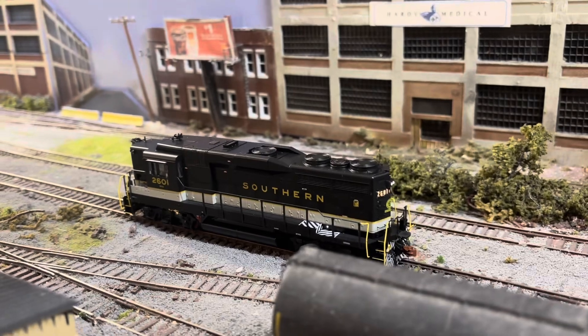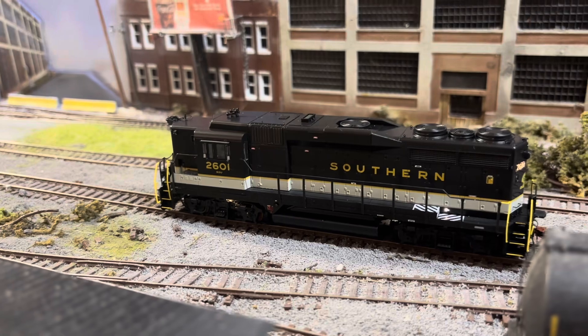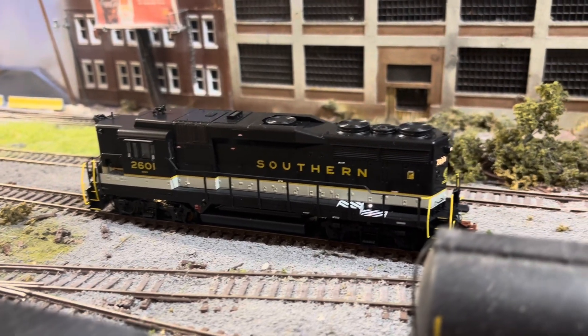I thought this version came with ditch lights, but I'm not going to complain. Okay, let's do some run-bys, shall we?